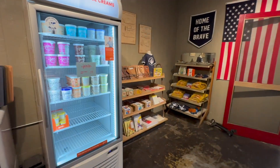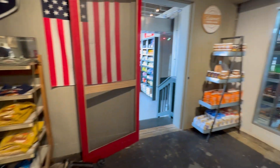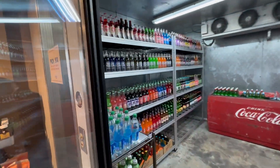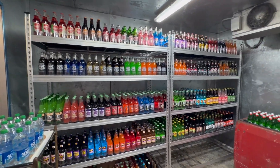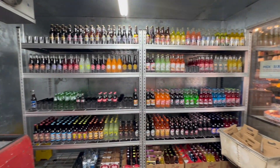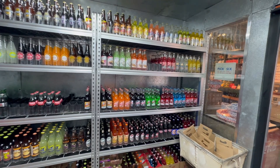Ice cream — I guess it's stuff for kids. Oh, that's cool. Going in here — they've got a cooler set up for all their different bottled sodas. Man, they've got a ton of different things. That's pretty neat.